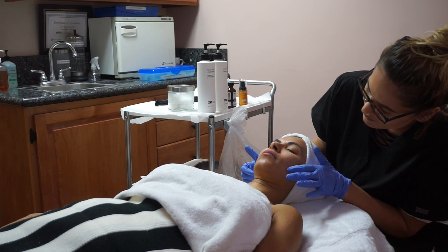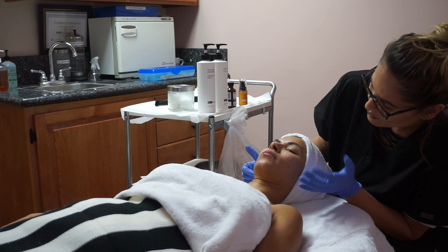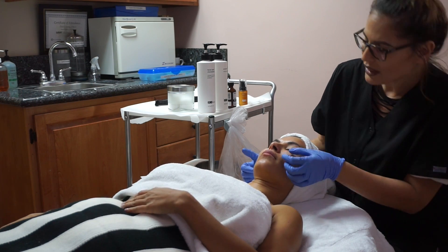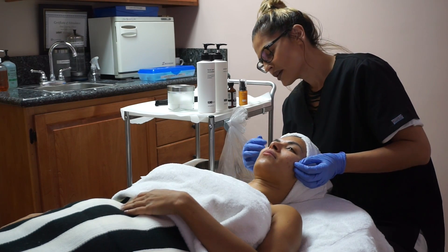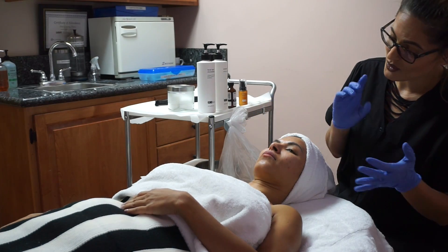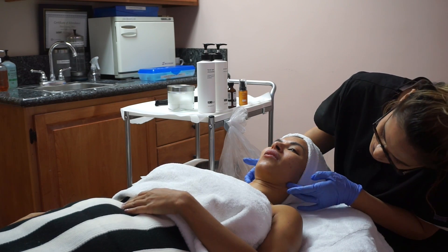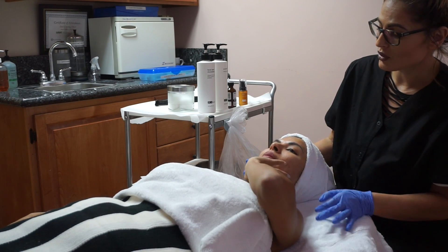The last treatment you had with microdermabrasion definitely helped, and this is going to help as well. The breakouts here are hormone-induced, and the breakouts around here are from the circulatory system — things like cigarette smoke and alcohol.